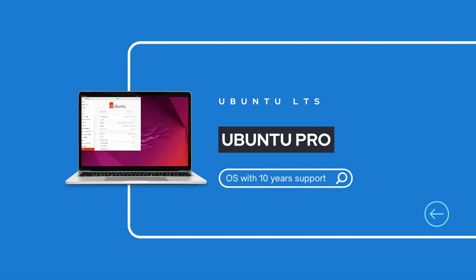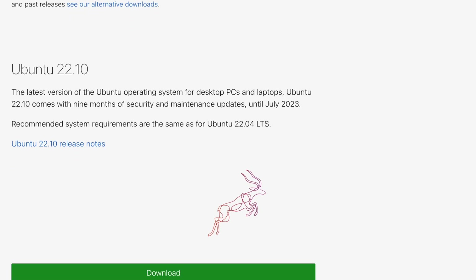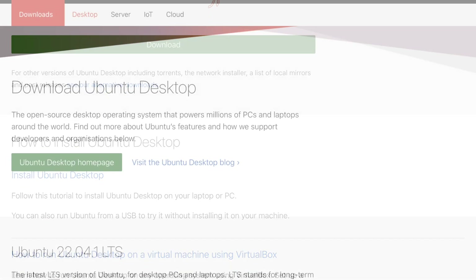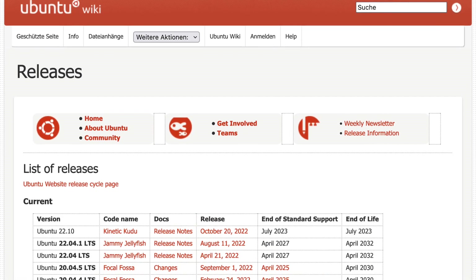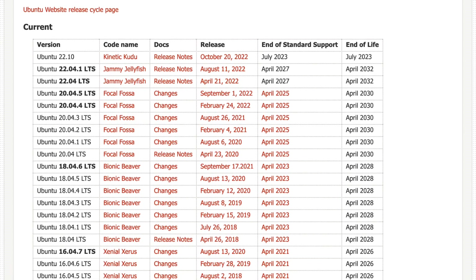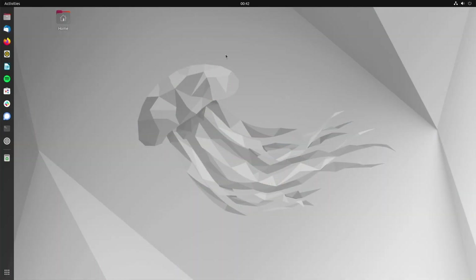Then another five years can be added via the Ubuntu Pro subscription, so that the Ubuntu LTS version gets up to 10 years of security updates. In addition to the LTS version, there is also the STS version, also called the Interims version. STS stands for short-term support. These act as intermediate versions that come between the LTS versions. In general, an Ubuntu version is released every six months, with always three STS versions between each LTS version.